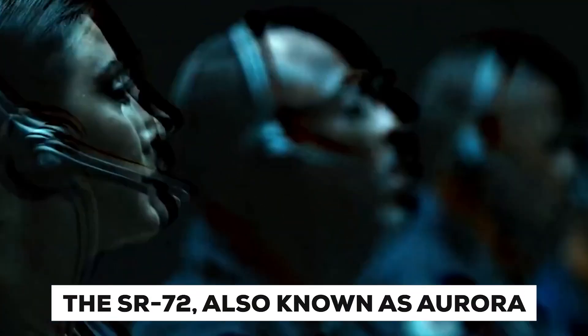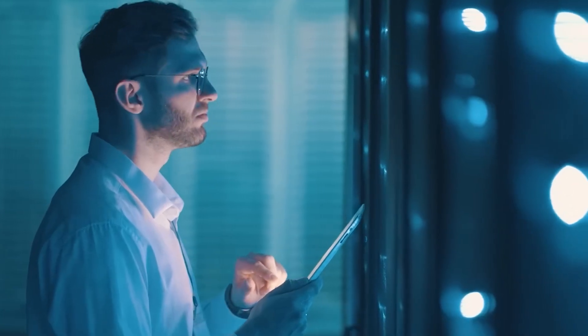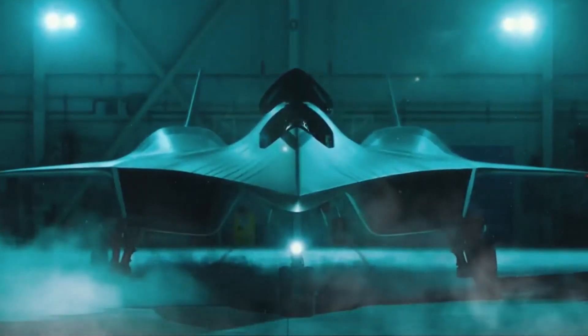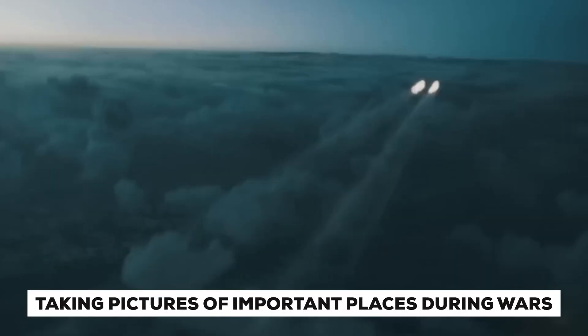The SR-72, also known as Aurora, is a special kind of plane built to ride on its own shock wave — kind of like a surfer riding a wave — which helps it fly super fast. It's really expensive, costing millions of dollars per flight. They only use it for missions requiring special information that other methods can't provide, like taking pictures of important places during wars.